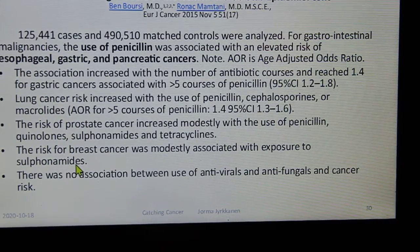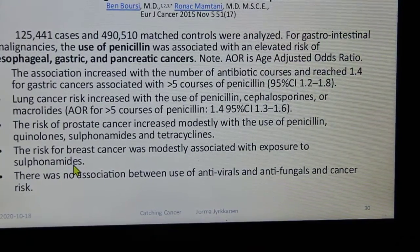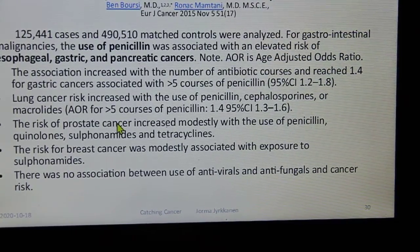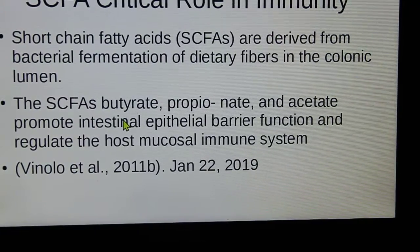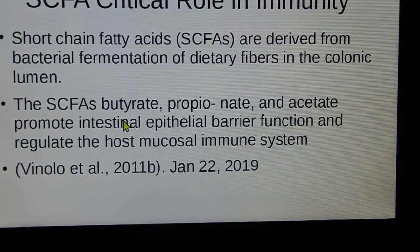The risk of breast cancer was modestly associated. There was no association with use of antivirals and antifungals and cancer risk. Regarding short-chain fatty acids and immune cells: if our immunity goes down, cancer gets a leg up. Antibiotics knock out the short-chain fatty acid bacteria in the gut, leading to a deficit of SCFAs.